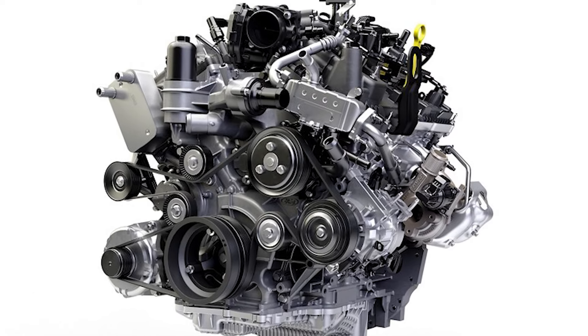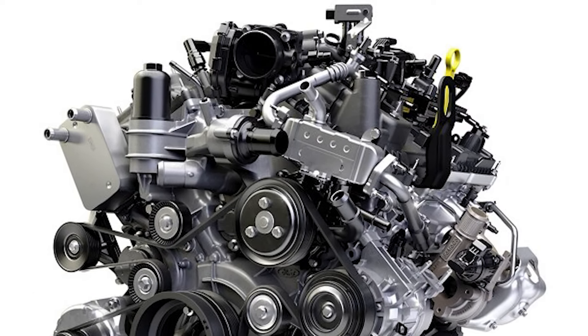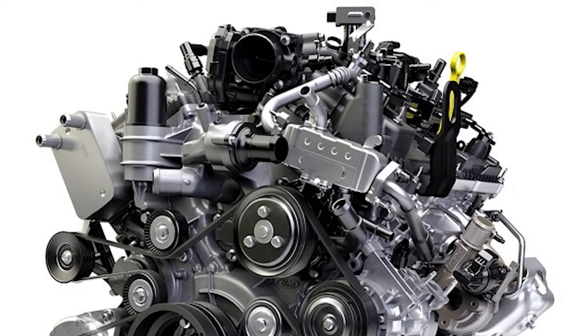Meet the 2025 Ford Ranger, a pickup truck powerhouse that stepped out of its big brother's shadow. With a fresh design, cutting-edge tech, and turbocharged V6 engines, this Ranger is ready to shine.